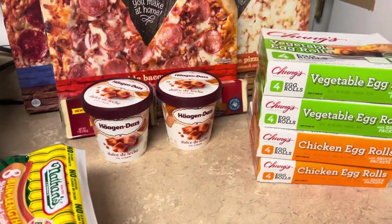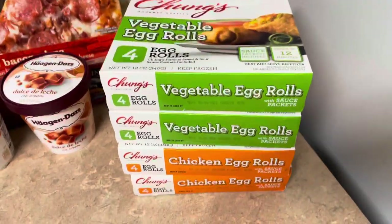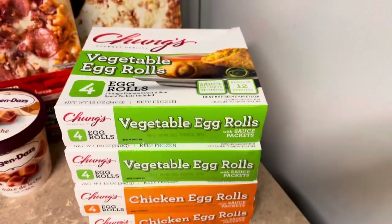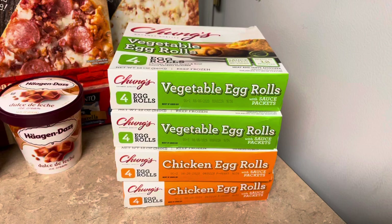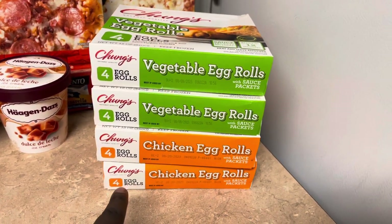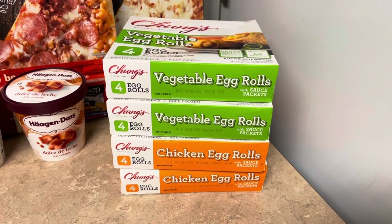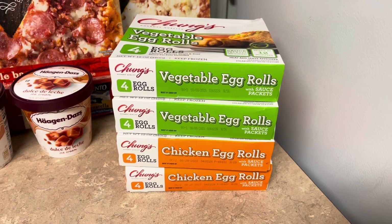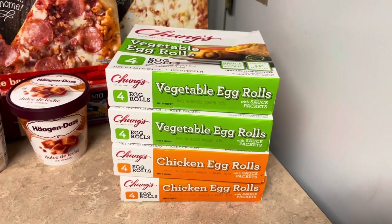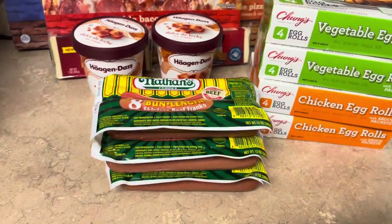We got four packs of egg rolls — we love them because they come with a sauce packet, though we can always buy some sweet and sour sauce too. I got two of the chicken egg rolls for my husband; he'll probably put a pack in when he gets off work since I didn't cook anything today. The veggie egg rolls are for me — we'll put those in one day to snack on.